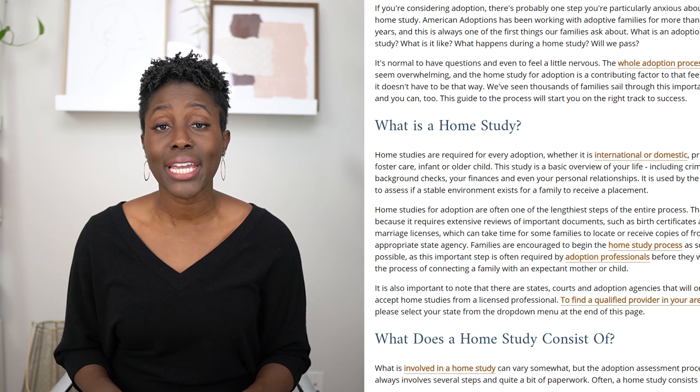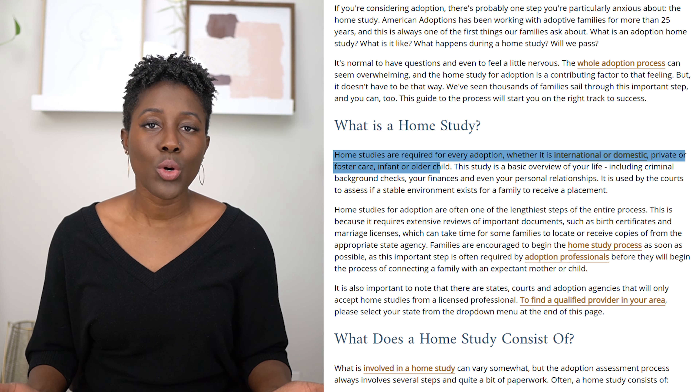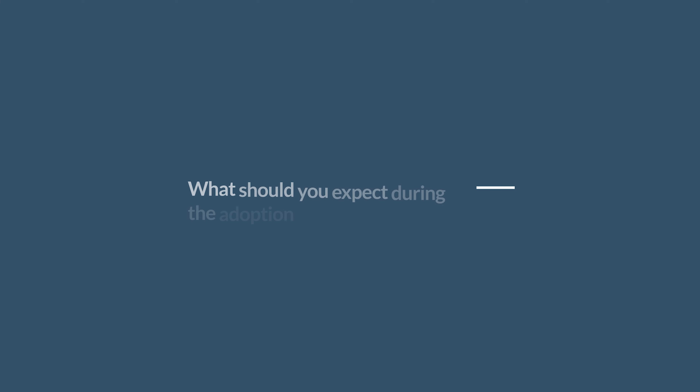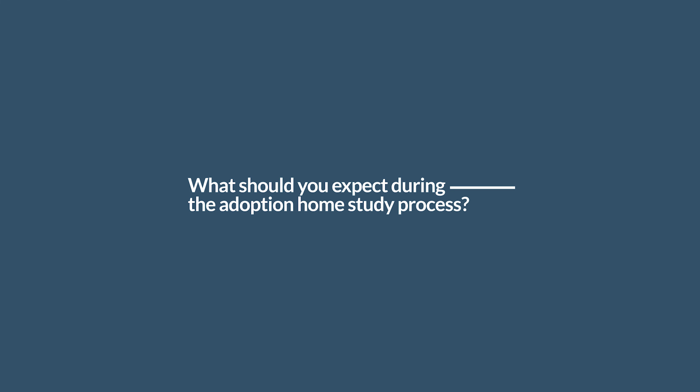If you're ready to start the adoption process, you've probably heard by now that as an American, you have to have an approved home study to be able to do your adoption legally. So what should you expect during the adoption home study process? That's what we're going to talk about in this video.